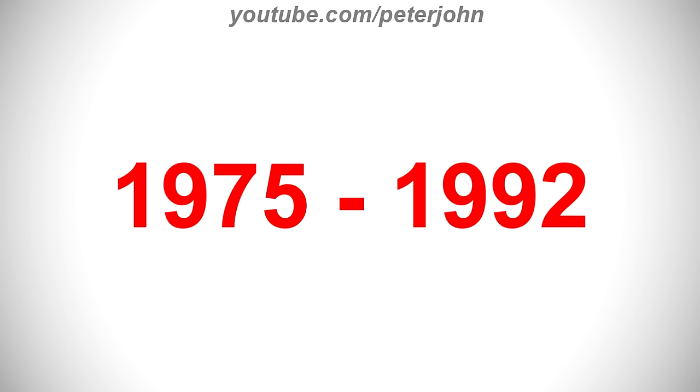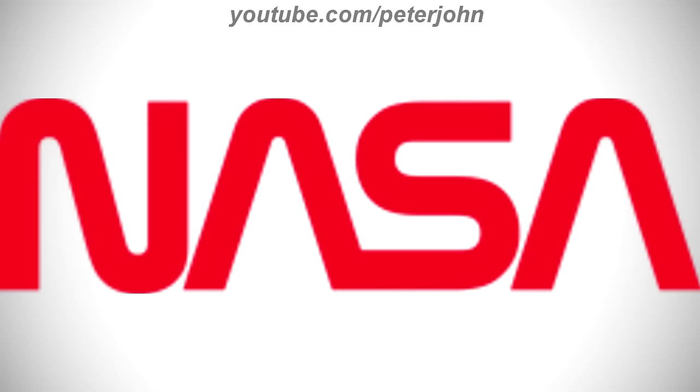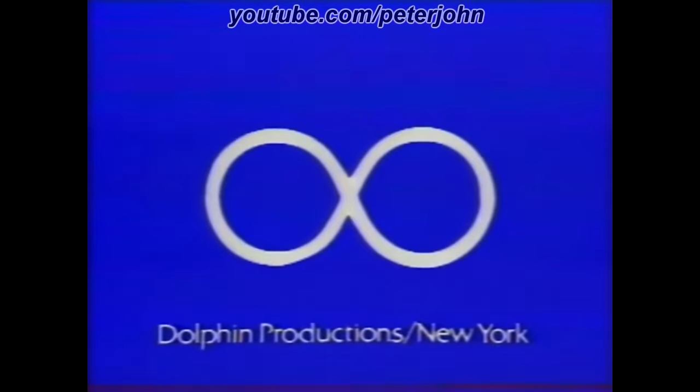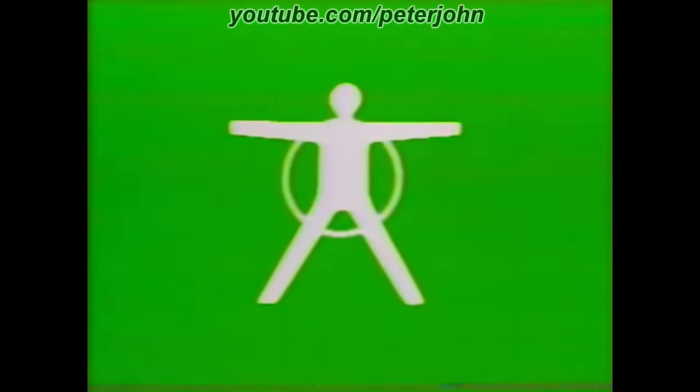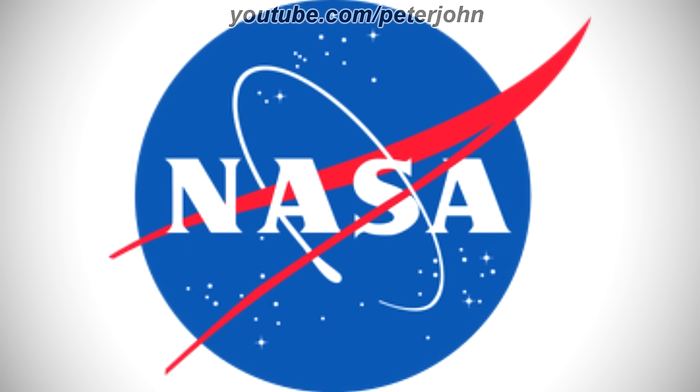1975 to 1992 and 2020 to the present is a secondary logo — there is the word NASA in red text. Here is an intro. 1992 to the present, here we have the same 1959 to 1975 logo. Here is the print version and a commercial, NASA in red text.